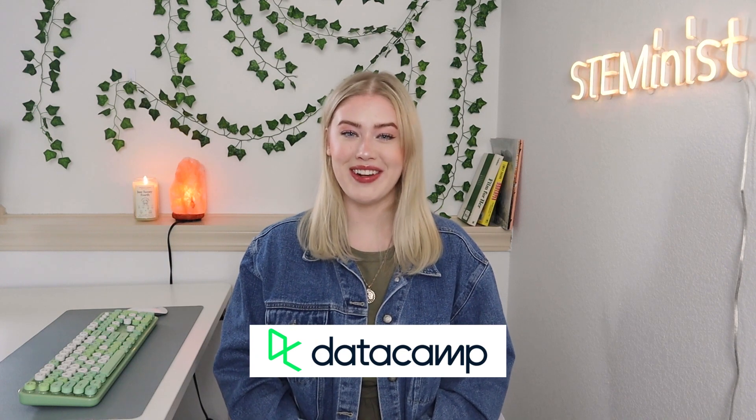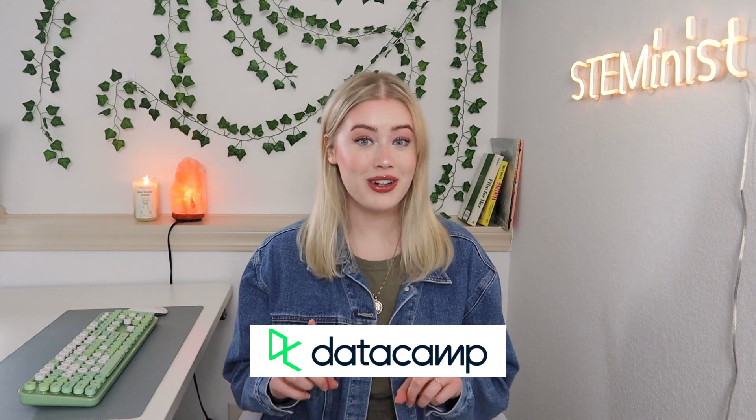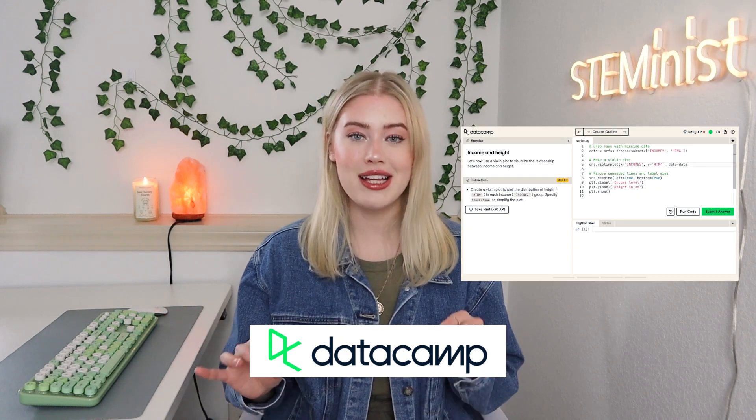Before we get into the meat and potatoes of this video, I need to tell you about this awesome platform that's going to help you develop your data analytics skills. Thank you to DataCamp for sponsoring this video. DataCamp is an online learning platform that makes it easy to build your data analytics skills. You can learn at your own pace with interactive courses and hands-on exercises, and no previous data skills are needed to get started.